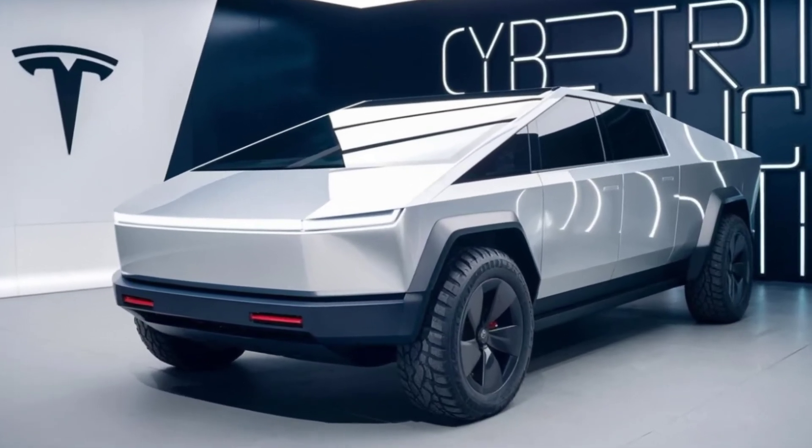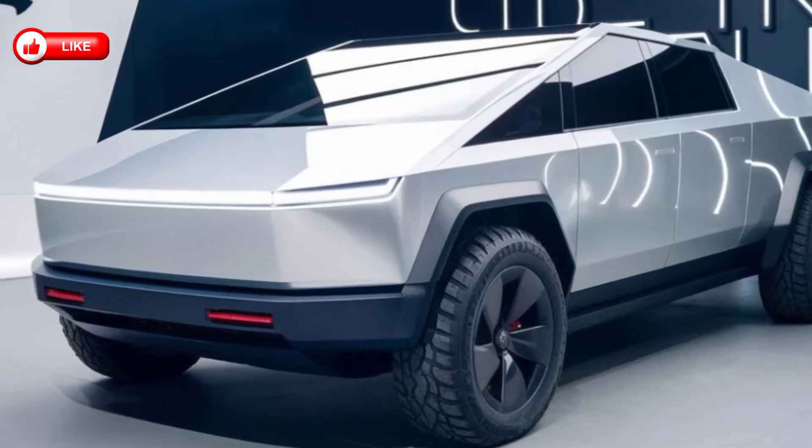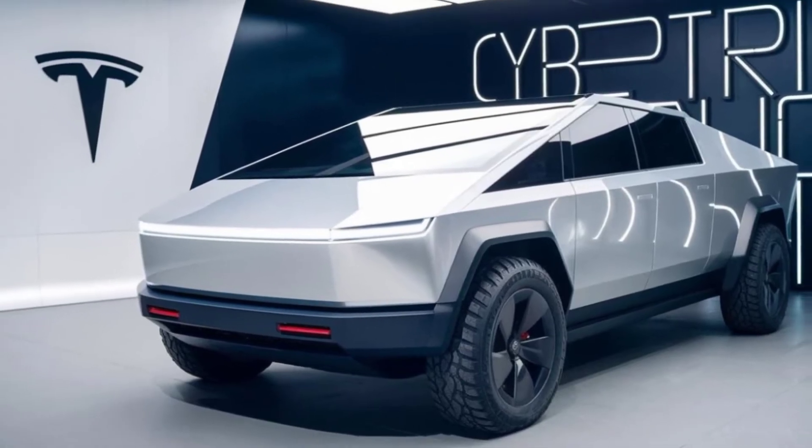Hey everyone and welcome back to the channel. Today we're diving deep into the future of electric vehicles, the Tesla Cybertruck 2027. Let's see if this futuristic beast lives up to the hype.